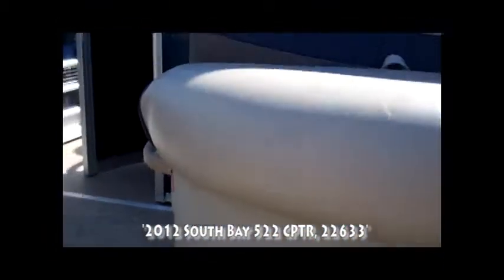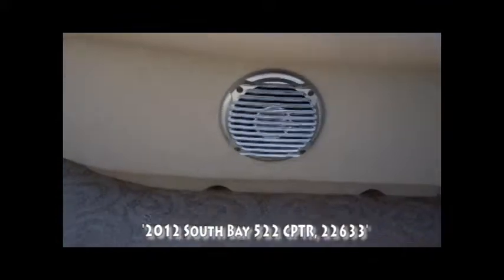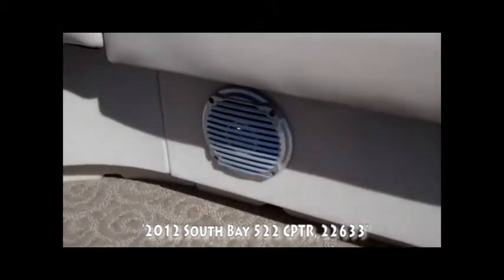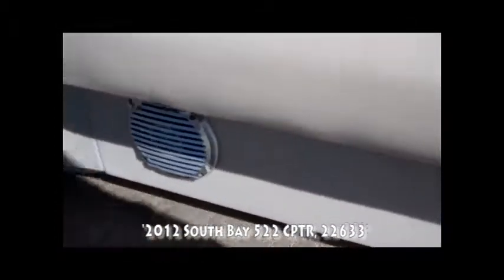The speakers for the stereo system are located at two standard positions in the boat. But we ordered this boat with an additional couple of speakers — one located here and the other one hiding in the back.